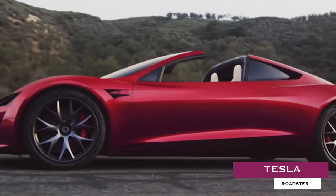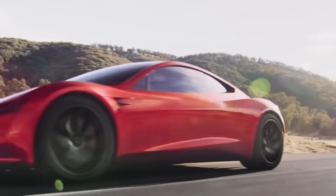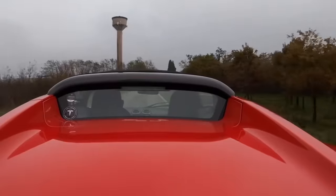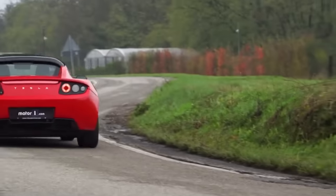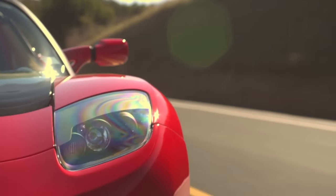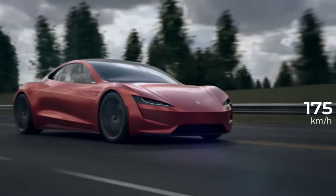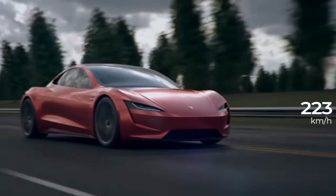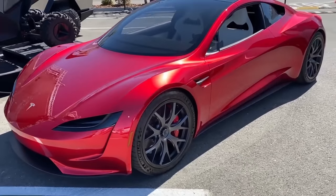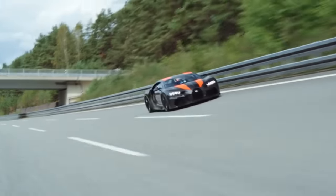Tesla Roadster. Elon Musk and Tesla made headlines when they unveiled the latest version of the American-made Tesla Roadster. While its 1.9-second 0-60 mph time, 250 mph-plus top speed, and 620-mile range were all undeniably impressive, what stood out the most was the 2020 Roadster's flat-out insane torque figures — a claimed 7,375 foot-pounds, which is 6.25 times as much as the latest Bugatti Chiron.